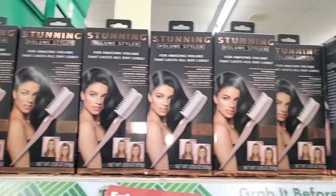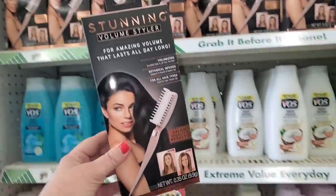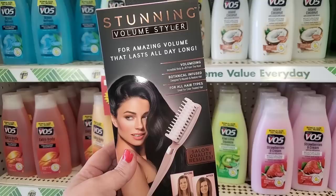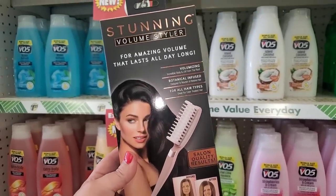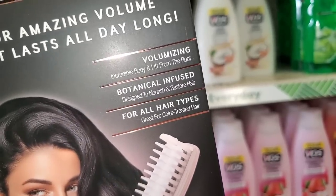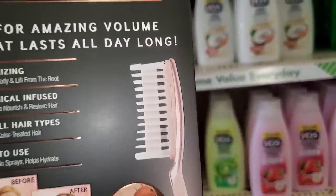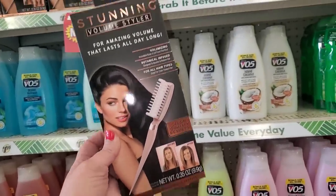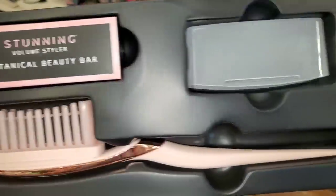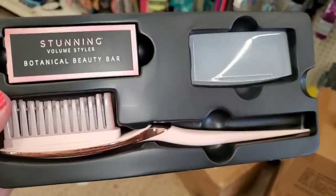This was on my wish list — I'm so excited! I saw Couponing for a Cause and Money Saving Megan find these in California, and I thought they may never come to New York, but they're here! It's a stunning volume styler for amazing volume that lasts all day long. It says volumizing, increased body and lift from the root, botanical infused, for all hair types, and great for color-treated hair. It's basically a teasing comb with beeswax inside the bar. These are definitely like $20 at Walmart's website, so I'm psyched to see this for a buck twenty-five.